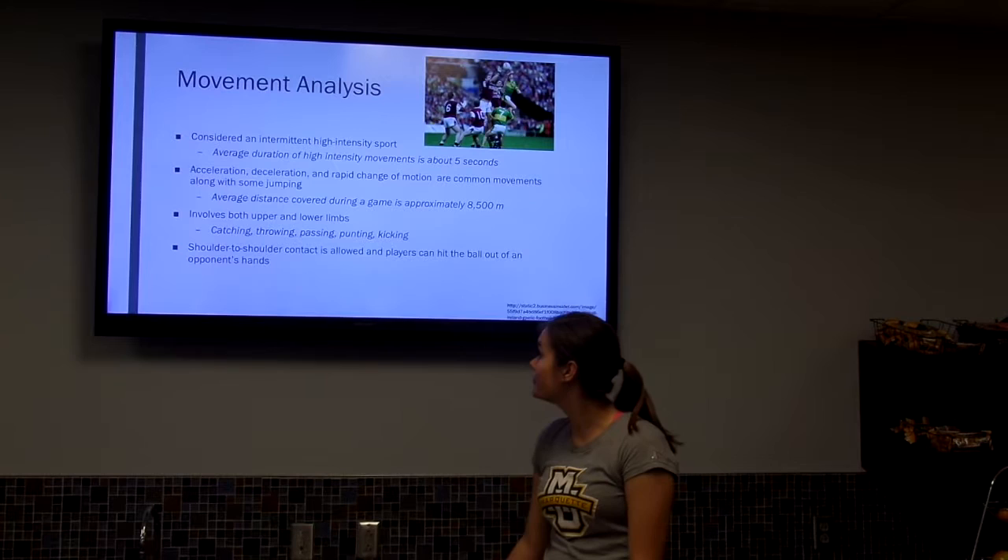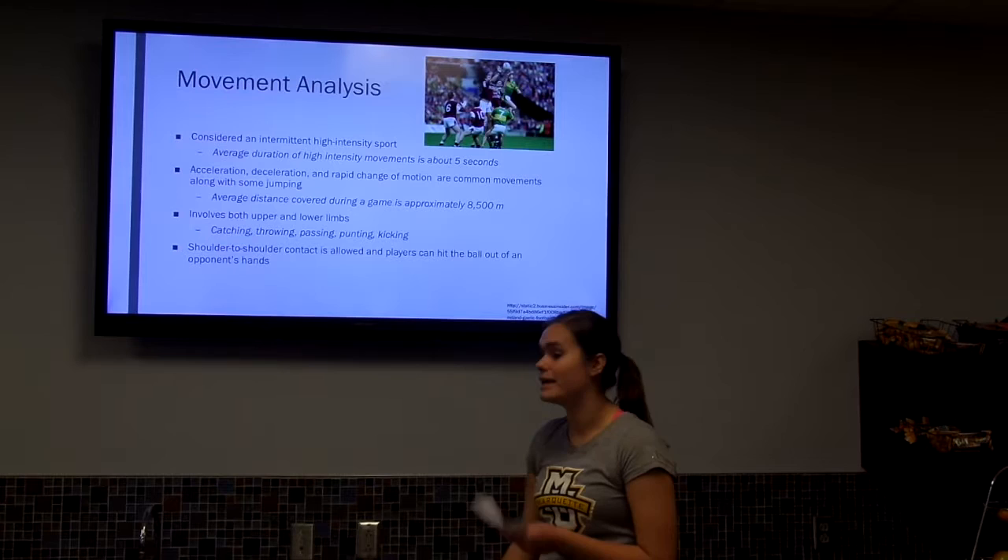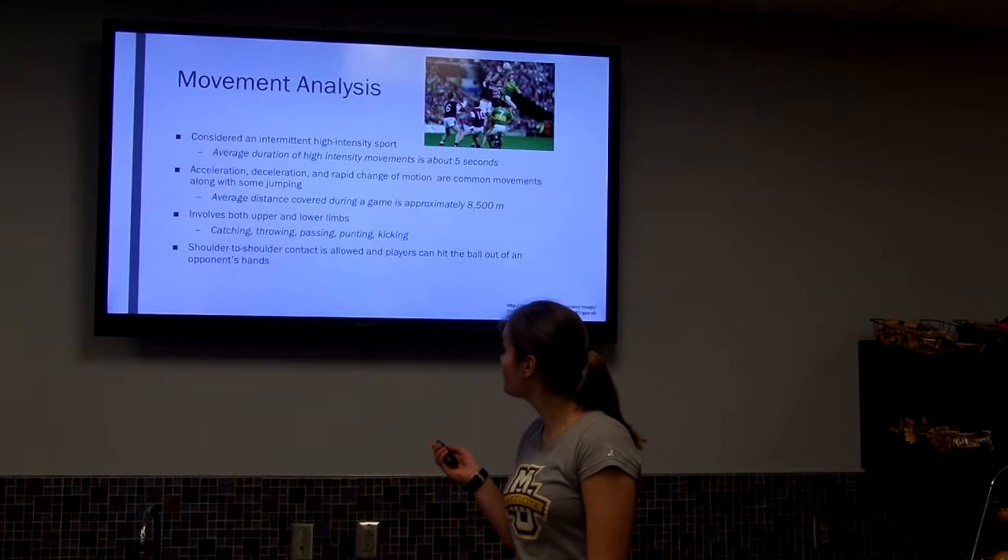It involves both upper and lower limbs — things like catching, throwing, passing, punting, and kicking. It's also a semi-contact sport that allows shoulder-to-shoulder contact, and players can hit the ball out of an opponent's hands, although that can end up being more contact than anticipated.